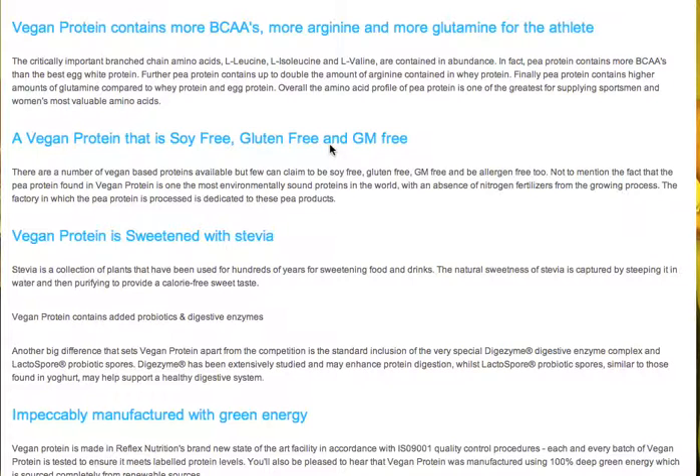That's important to note for your clients because a lot of vegan proteins are actually based with soy beans or soy protein, and soy protein is actually quite harmful to the body in large doses.